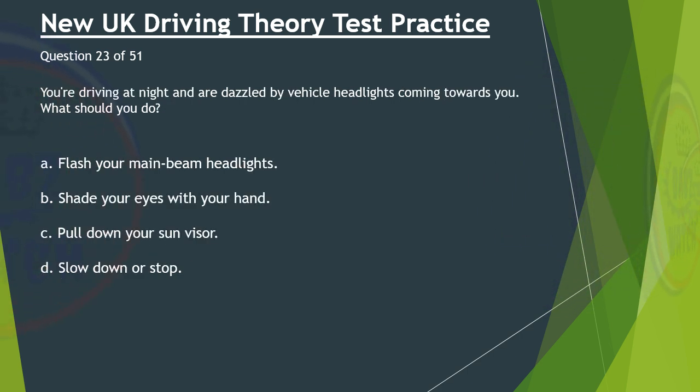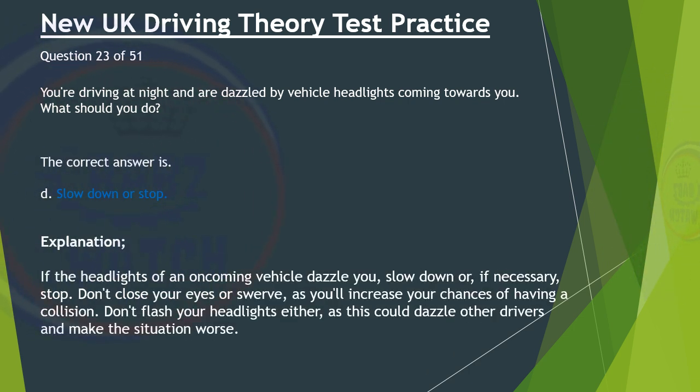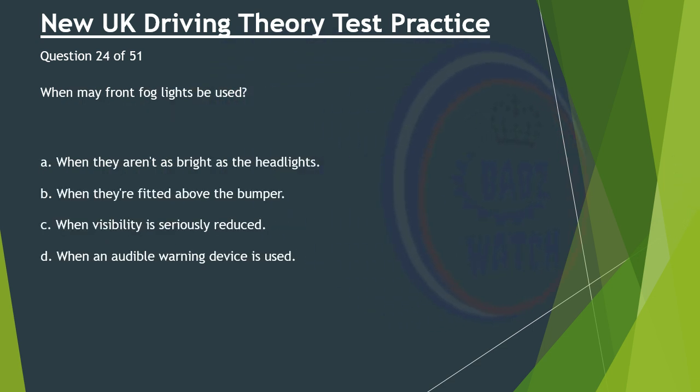Question 23 of 51. You're driving at night and dazzled by vehicle headlights coming towards you. What should you do? A. Flash your main beam headlights. B. Shade your eyes with your hand. C. Pull down your sun visor. D. Slow down or stop. The correct answer is D: Slow down or stop. If the headlights of an oncoming vehicle dazzle you, slow down or, if necessary, stop. Don't close your eyes or swerve, as you'll increase your chances of having a collision. Don't flash your headlights either, as this could dazzle other drivers and make the situation worse.